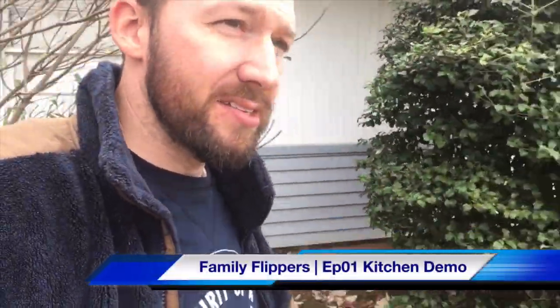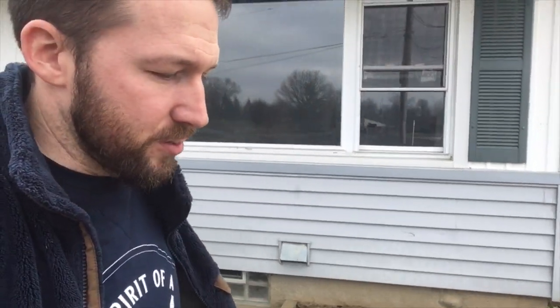Here we are at the lake house — this is our second flip. For the most part it's in good shape, mostly cosmetic, except cosmetic still leads to a lot of work. The killer view is really gonna sell this house, and I want to make the inside match the outside with great aesthetic appeal.